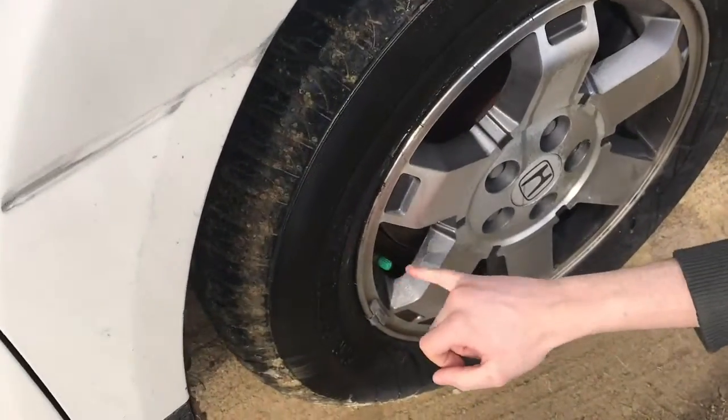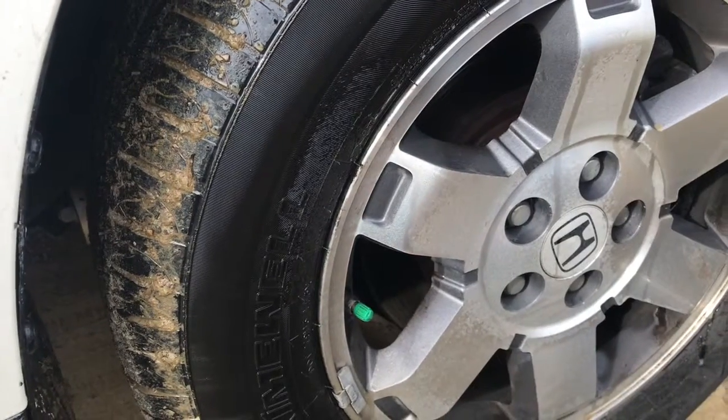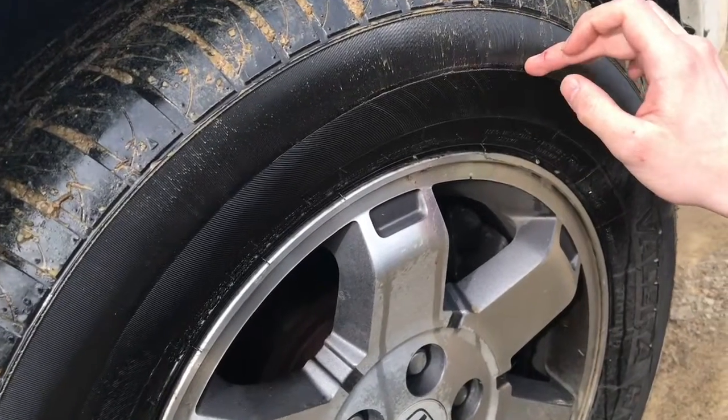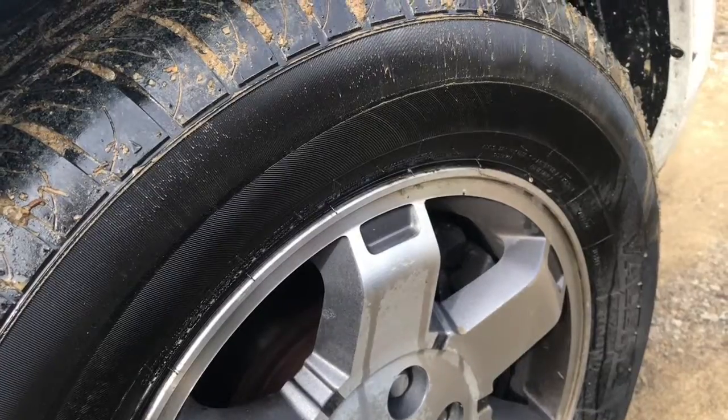With these green cap nitrogen-filled tires, the advantage is that nitrogen is less likely to migrate through the rubber, so your tire pressure will actually remain more constant than if you have regular compressed air. So the nitrogen does work.